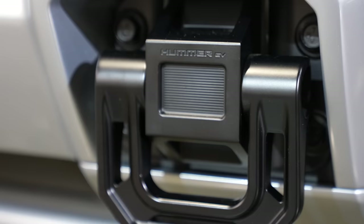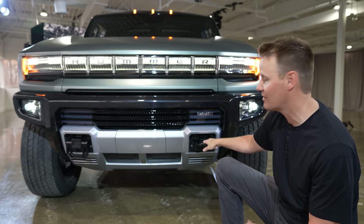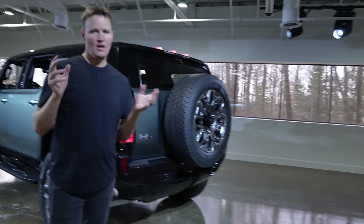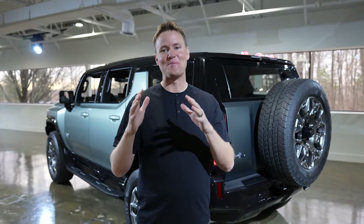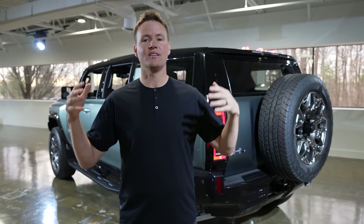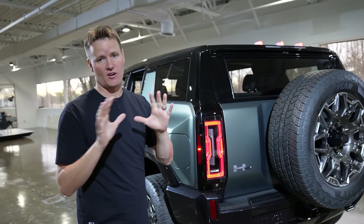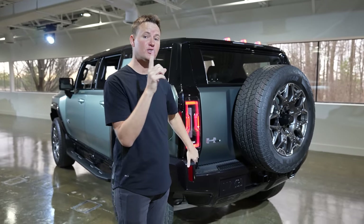Look at this tow hook right here. Back in the day, the Humvee, especially in the military setting, they would connect these to a helicopter and just carry these things or drop them somewhere. A must-have for any SUV — and honestly, we use this feature so much in our SUV at home — is automatic doors. The four doors around the side are not automatic, but the back is automatic, and the front trunk is automatic too.